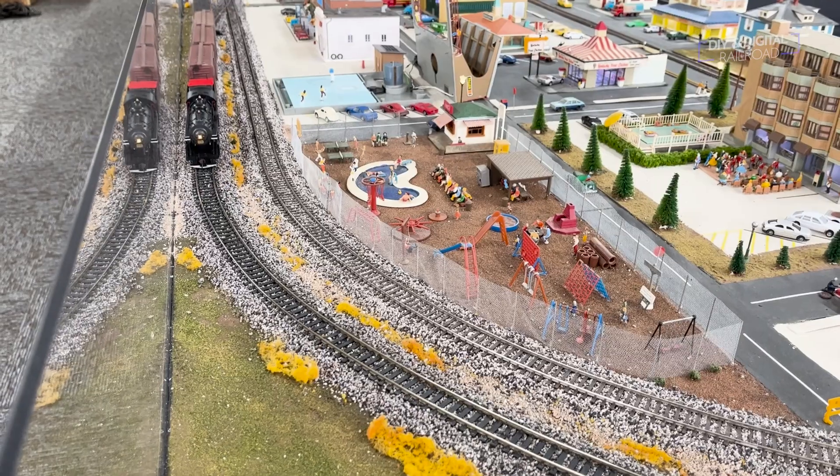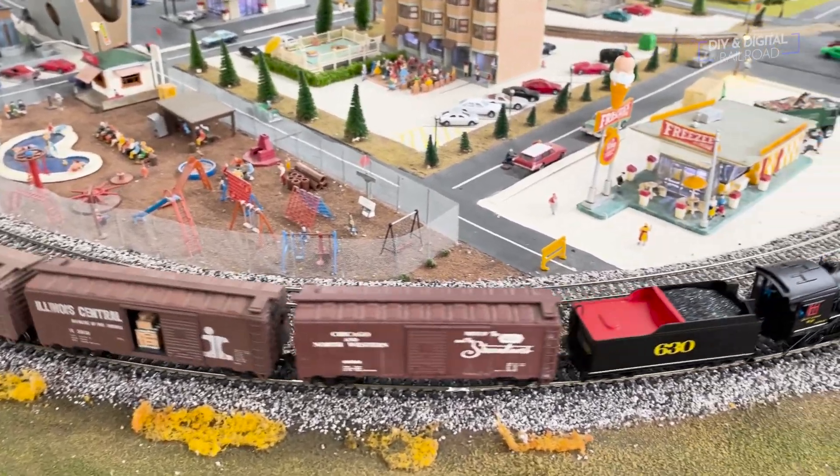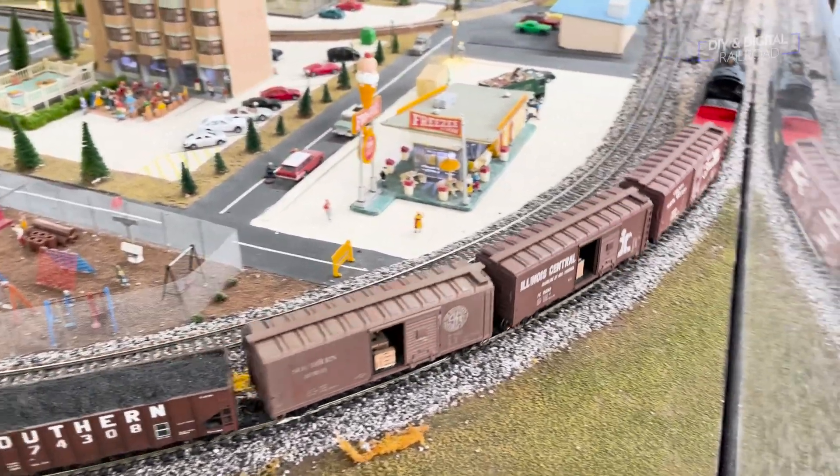One thing I'm considering is that since I show my model railroad on YouTube a lot, working in funny little subscribe Easter eggs into my scenery for you guys to find — and I wouldn't make it easy to find them either.